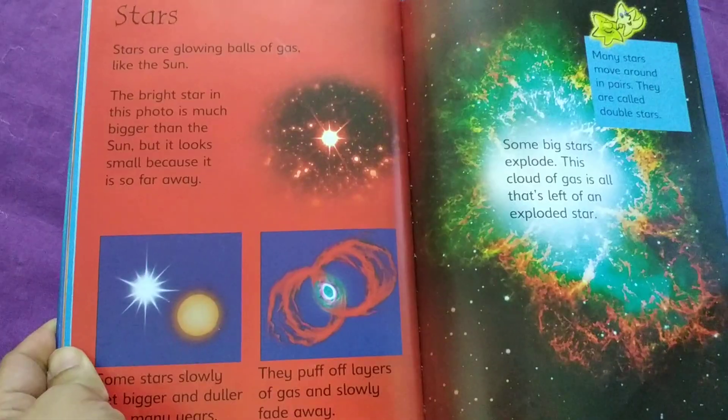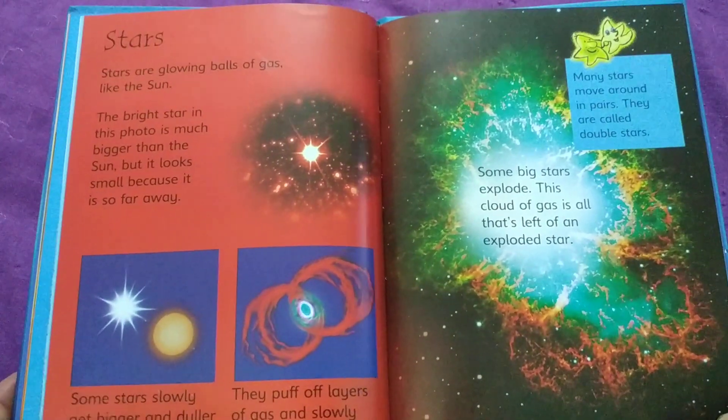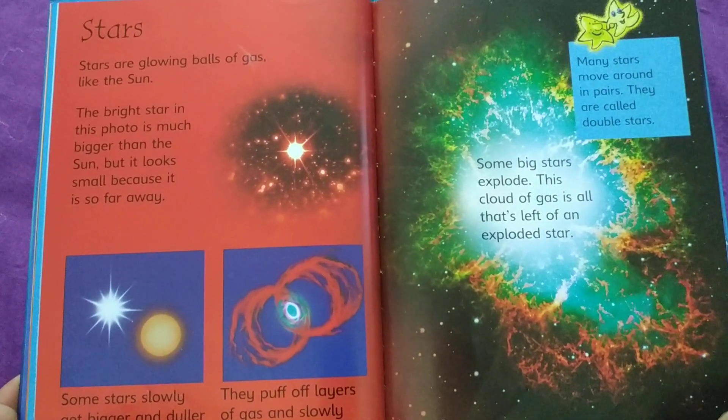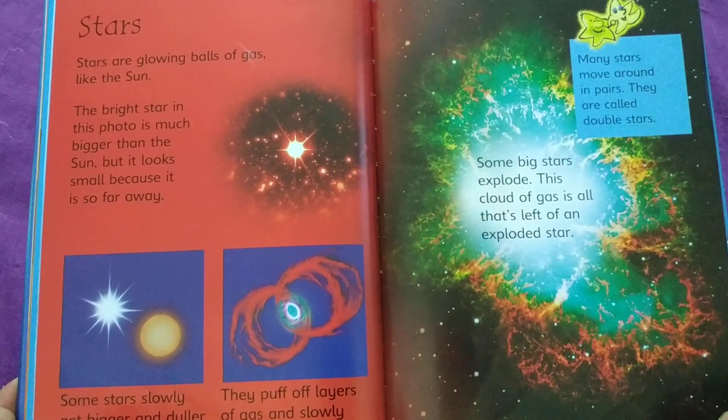During an eclipse, many animals think it must be night so they get ready to sleep. Stars are glowing balls of gas like the Sun.